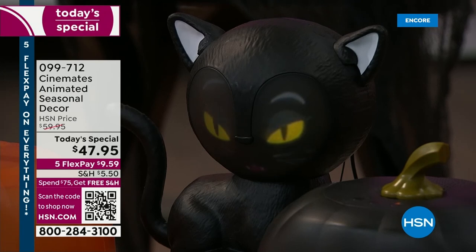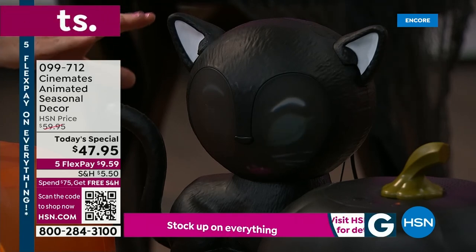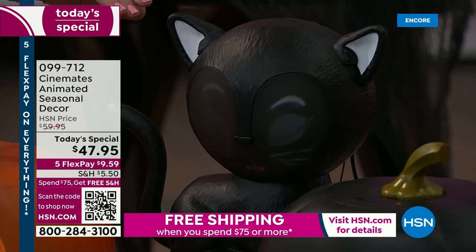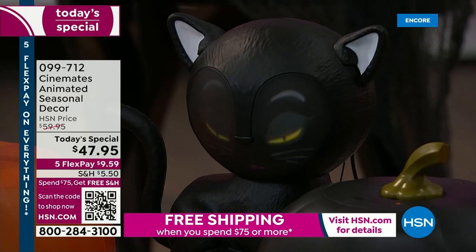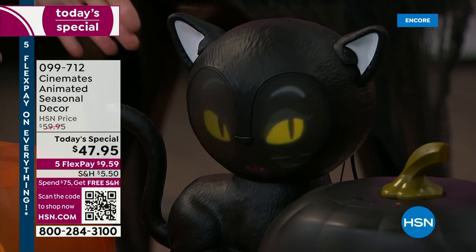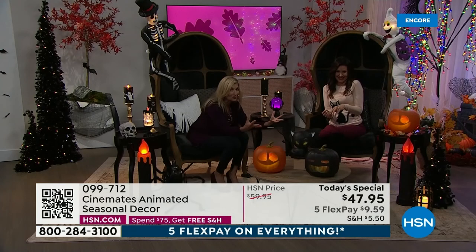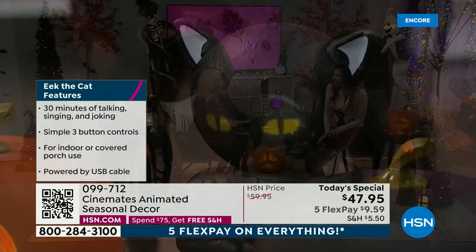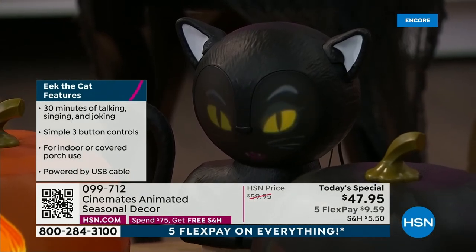She sings, she talks, she has little phrases that she says. She's 30 solid minutes of fun and entertainment. She'll play on a loop. You can totally turn her down and just freeze her face. But why would you want to when she'll sing to you and create this magical, spooky fun adventure? She's gorgeous and talented. I love that girl power.